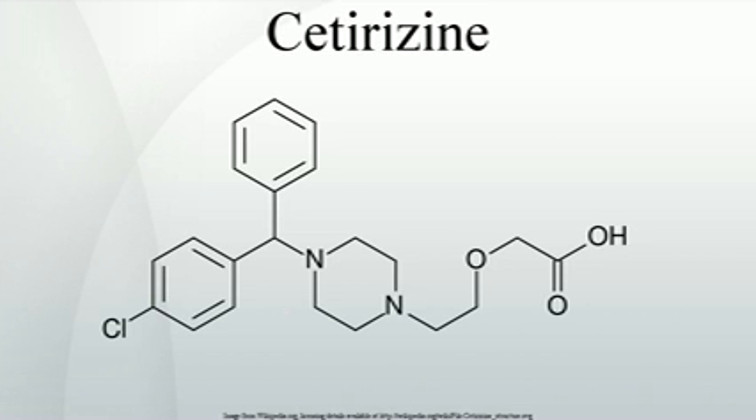Formally prescription only in the USA and Canada, Cetirizine is now available over-the-counter in both countries as Zyrtec and Reactine, respectively. Zyrtec was the highest-grossing new non-food product of 2008 in the U.S., generating sales of $315.9 million. It is also available as a generic drug.